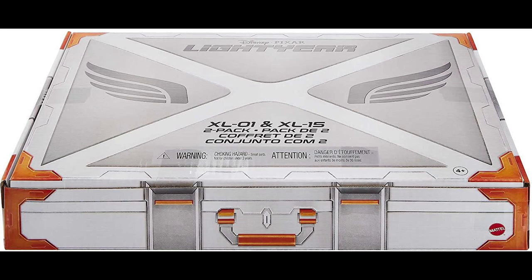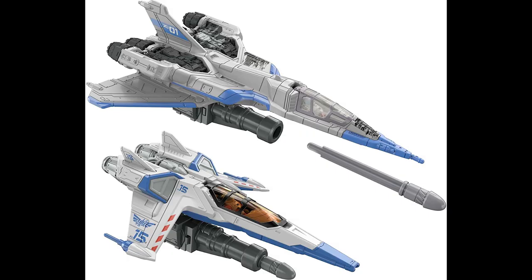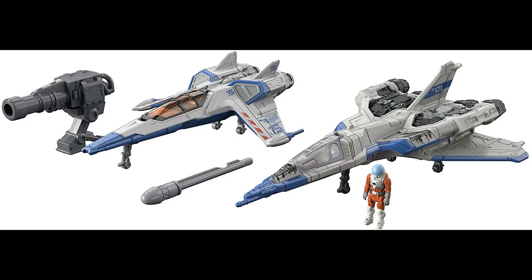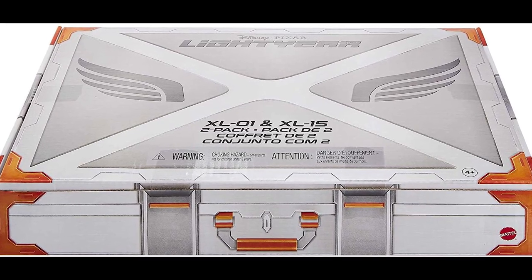Starting with Mattel's Hyper Speed collection of small-scale vehicles, the update I have today is this XL-01 and XL-15 Starfighter 2-pack, which will be coming soon. These two ships have already been released in single packs, but the vehicles in this set are different: it includes a tripod cannon with firing missile that can be mounted underneath either of the two ships or stand on its own, and the XL-01 has battle-damaged deco. This set will definitely be worth picking up for the firing missile feature alone and the exclusive paint deco.